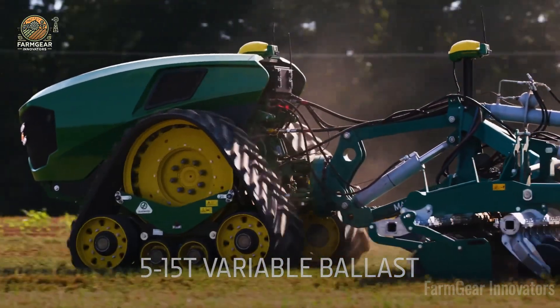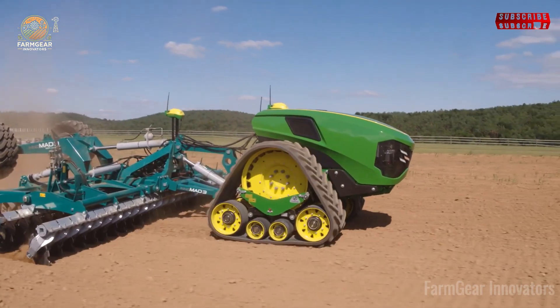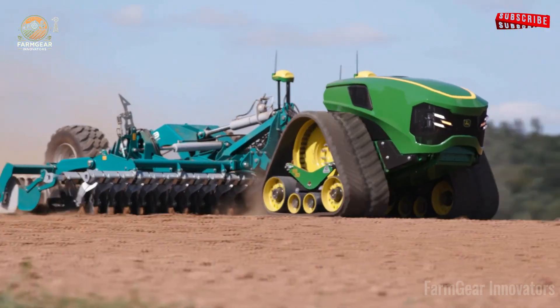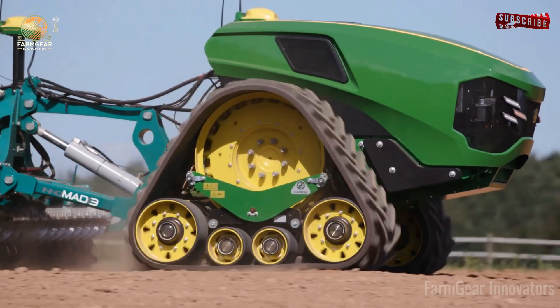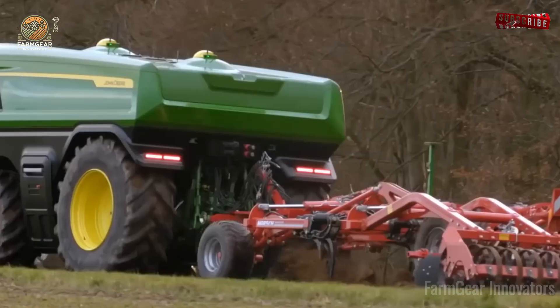First, the John Deere Autonomous Electric Tractor — it runs on electricity, cutting fuel costs to zero. Farmer Caleb farms hands-free and his fields thrive. That's freedom.